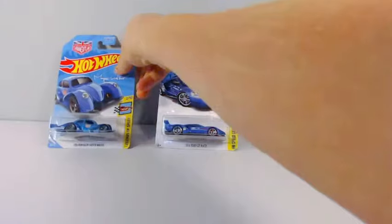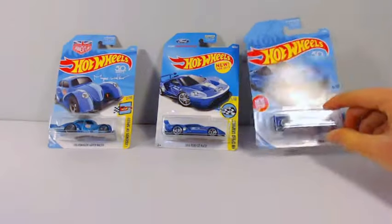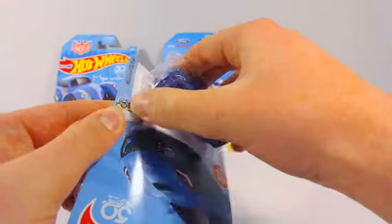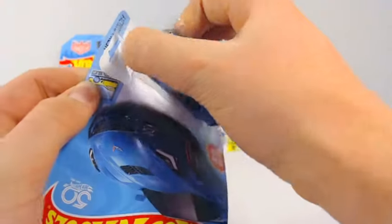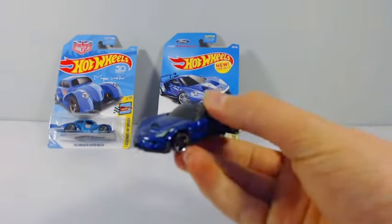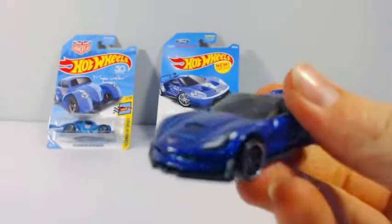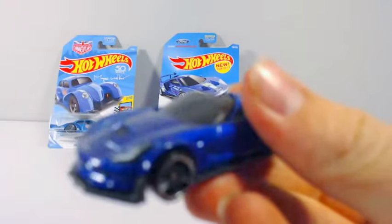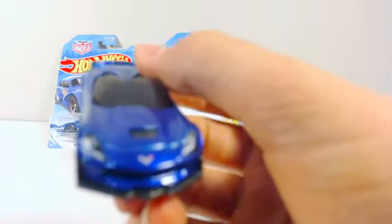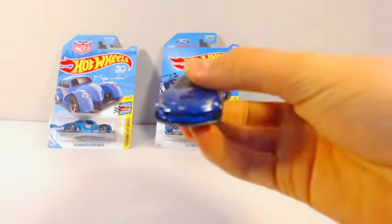First up we have the Corvette C7 Z06 Convertible. This car is definitely very sick — the bumper in the front is very awesome. It's a very nice car.